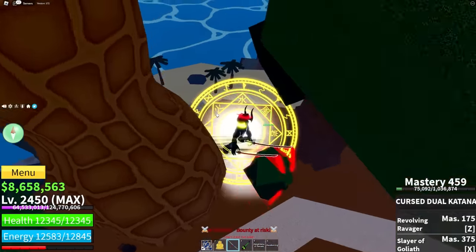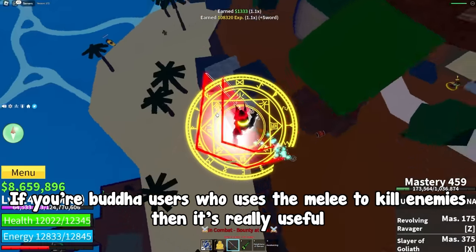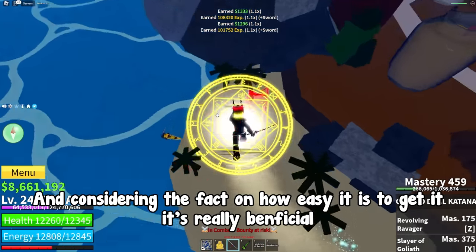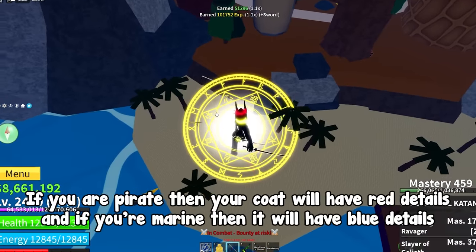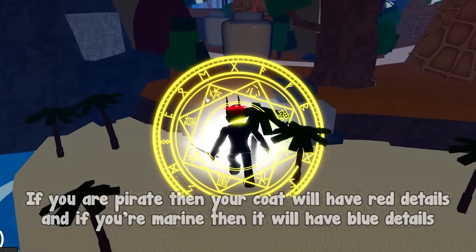The buffs are 10% more damage on melee attacks and 200 energy, which seems bad, but if you're a Buddha user who uses melee to kill enemies then it's really useful. Considering how easy it is to get, it's really beneficial. Also, if you're a pirate your coat will have red details, and if you're a marine it will have blue details, which is a nice touch.